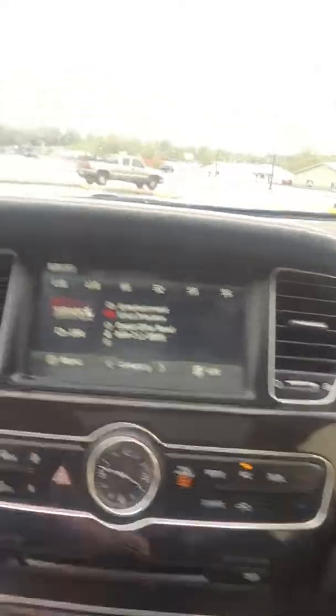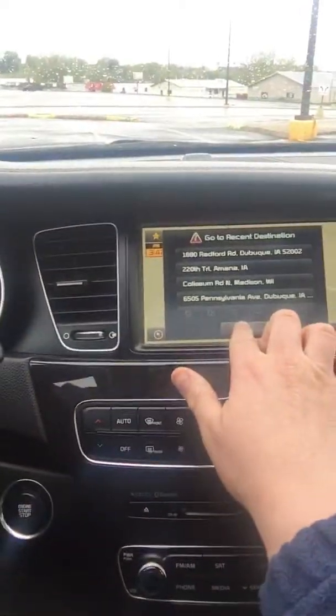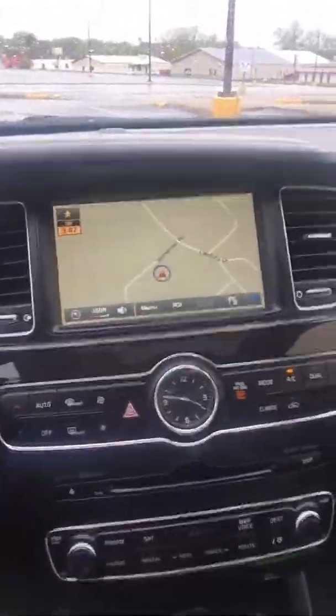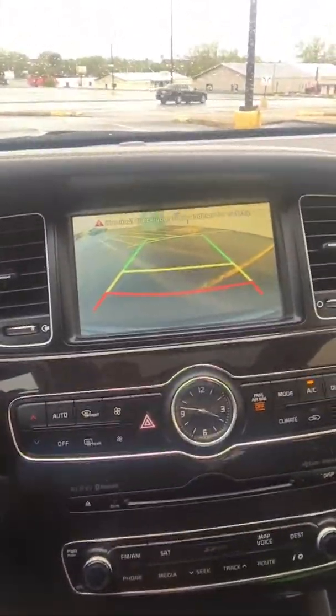XM radio previews right there, ready to rock and roll. I'm going to go down here and hit map — preparing your navigation. I'm going to hit OK so it gets out of there. Full navigation. Pop it in reverse — full backup camera. Put it back into drive.